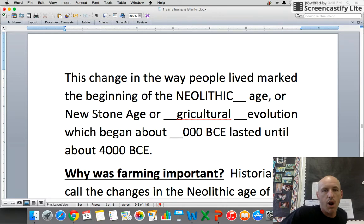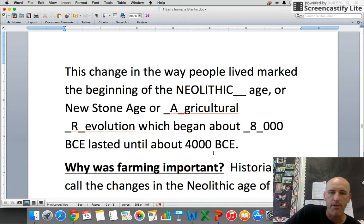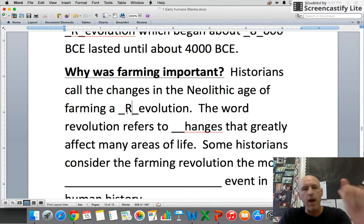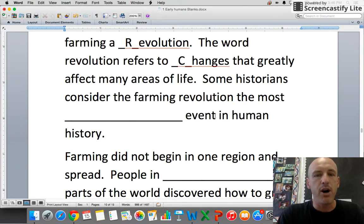We could also call it the New Stone Age or the Agricultural Revolution, which began about 8,000 BCE and lasted to about 4,000 BCE. Historians call the changes in the Neolithic Age a farming revolution — revolution refers to changes that greatly affect many areas of life. Some historians consider the farming revolution the most important event in human history.